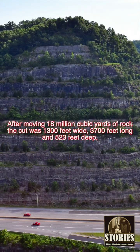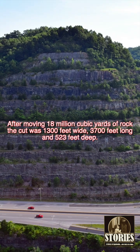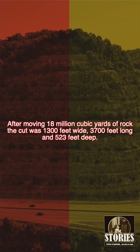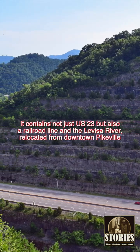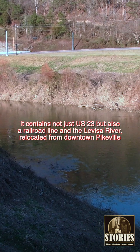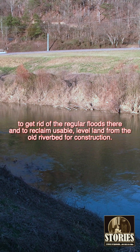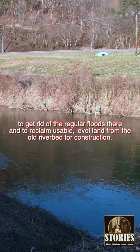After moving 18 million cubic yards of rock, the cut was 1,300 feet wide, 3,700 feet long, and 523 feet deep. It contains not just U.S. 23, but also a railroad line and the Levisa River, relocated from downtown Pikeville to get rid of the regular floods there and to reclaim usable level land from the old riverbed for construction.